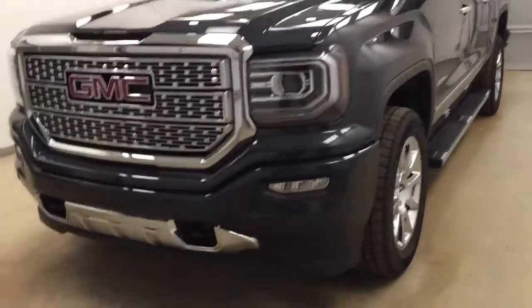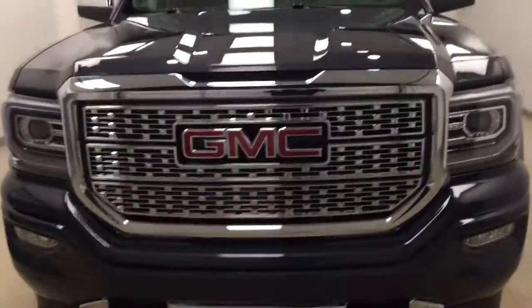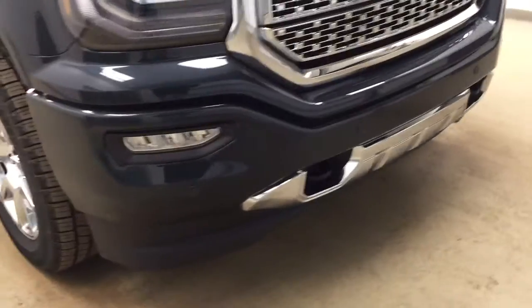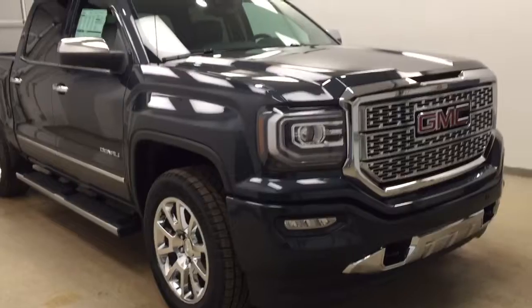Today's unit is stock number 176212 and you are checking out this 2017 GMC 1500 Denali Edition and our color is dark slate.